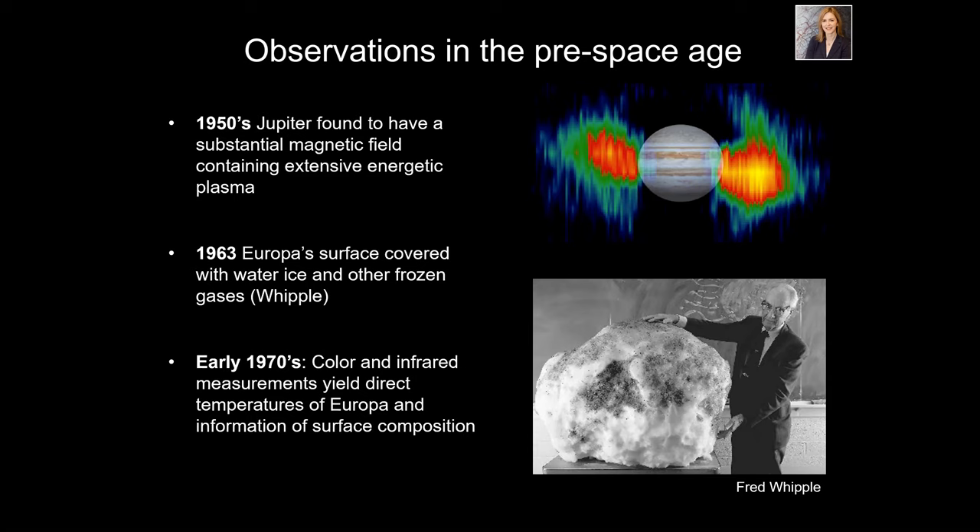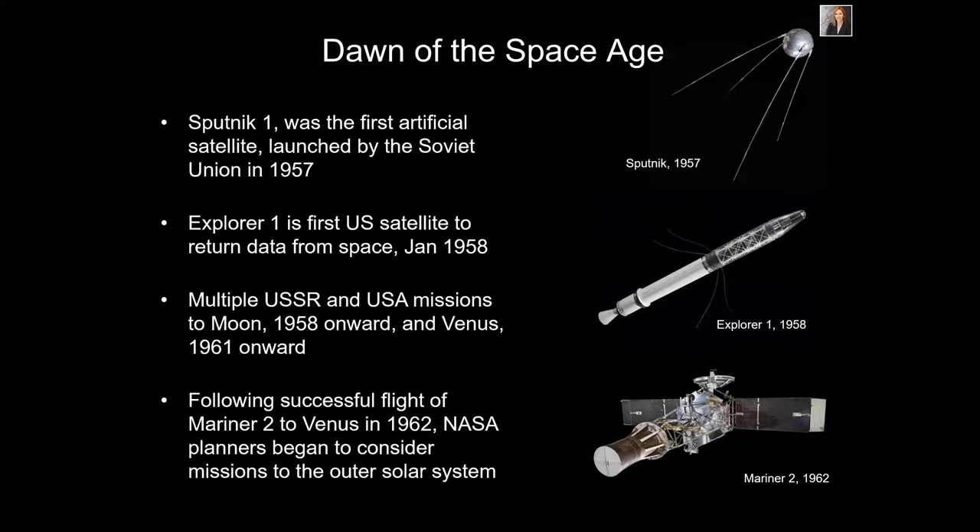In the 1960s, the water ice idea was proposed even further. Fred Whipple showed that comets are basically giant dirty snowballs, and as they get close to the sun, the ice melts and you're left with a dirty lag deposit. It was thought the surface of Europa might be similar — very bright, thought to be water ice on the surface. Then in the 1970s, we started having technical capability to do color and infrared measurements, going beyond the visible spectrum to get surface temperatures and understand surface composition.